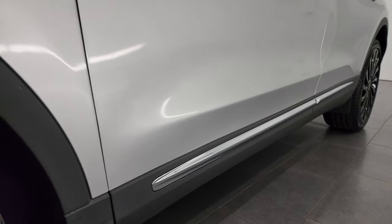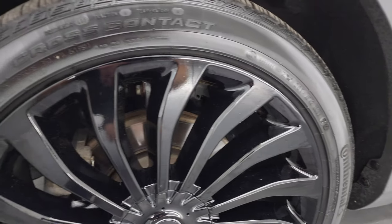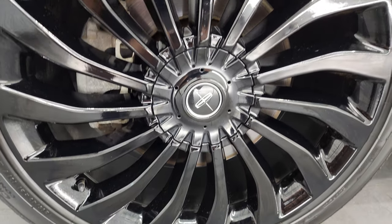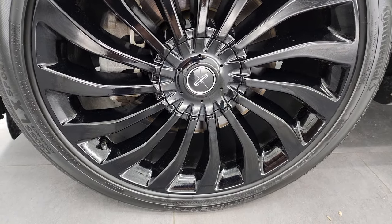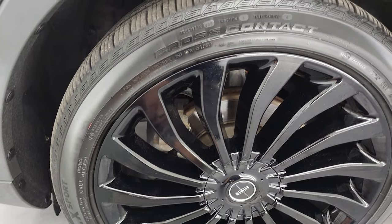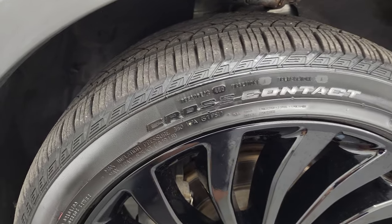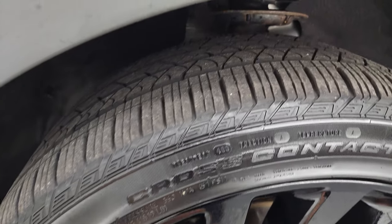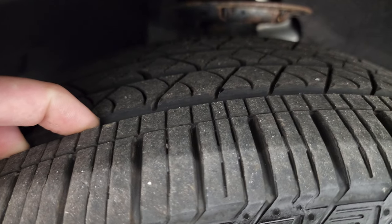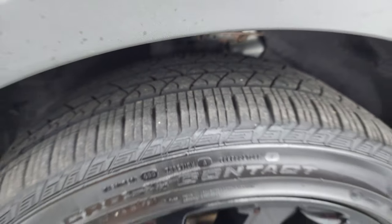Very nice down that side. This one comes with the 21-inch painted black alloy wheels. They are in excellent shape — no scuffs or scrapes. It has Continental Cross Contact LX Sport tires, 265/40 R21s, with probably about 60 to 65% of the tread left on them.